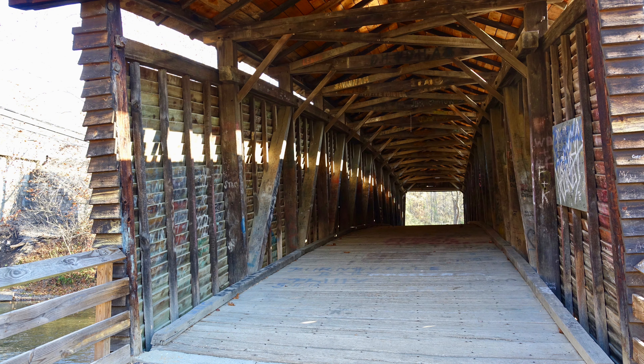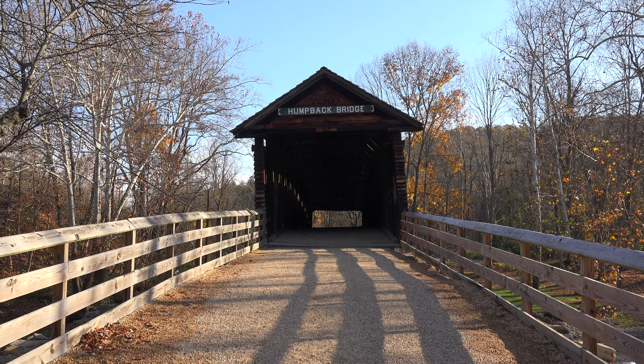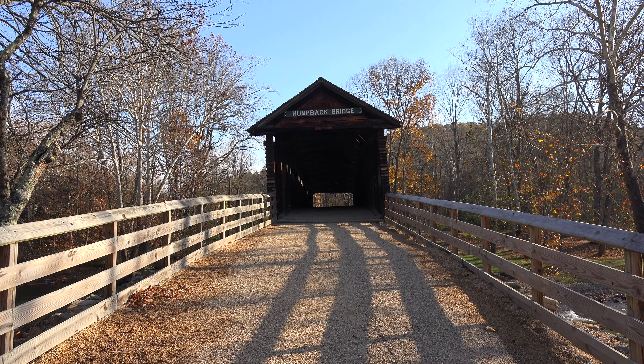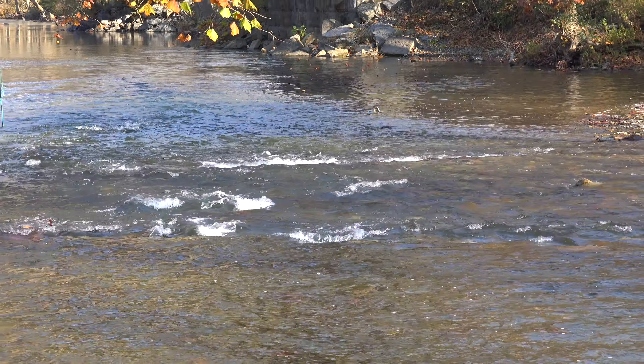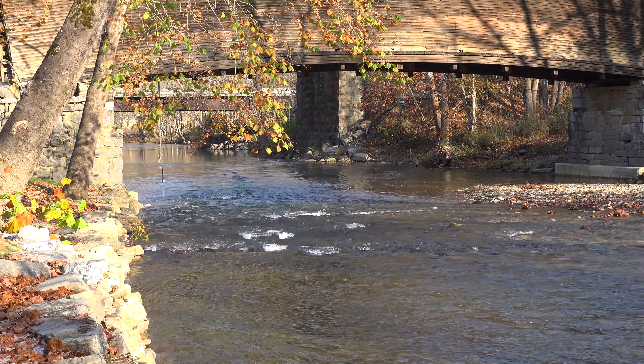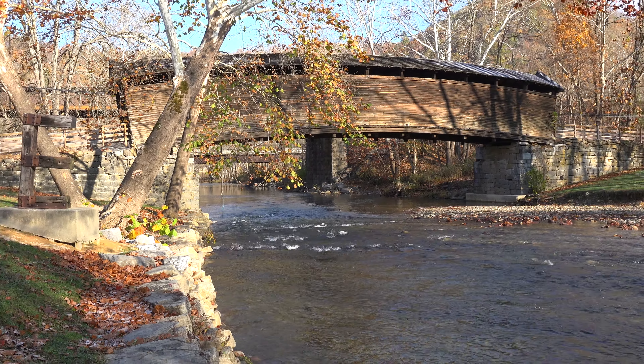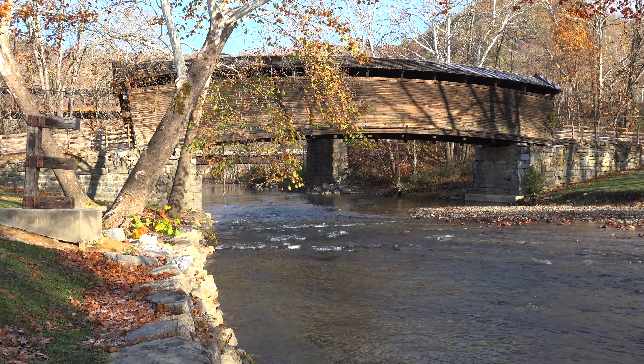It was part of the James River and Kanawha Turnpike and is the fourth bridge at this location. The first bridge was built in the 1820s and was washed away by a flood on May 12, 1837. The second bridge was washed away in a flood on July 13, 1842. The third bridge collapsed on its own in 1856.